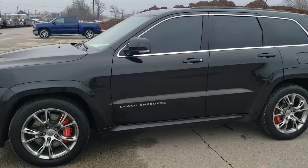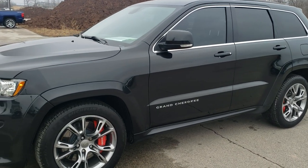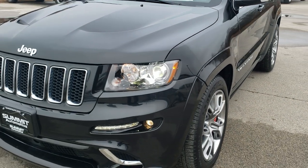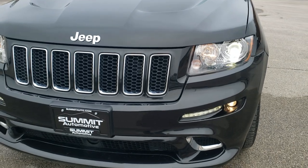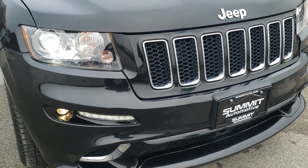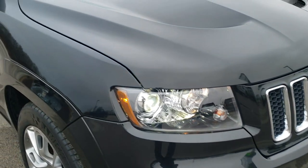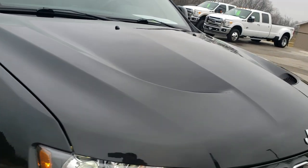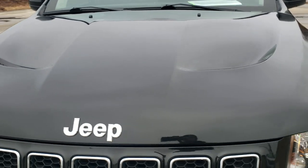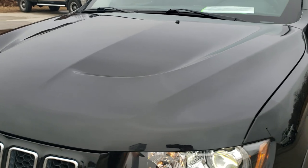This is stock number 10584. We are here at Summit Automotive in Fond du Lac, Wisconsin, your new and used Jeep and Jeep Grand Cherokee headquarters. Today we are checking out this super clean 2012 Jeep Grand Cherokee SRT8. This vehicle has the 6.4 liter V8 Hemi motor which pumps out 470 horsepower.